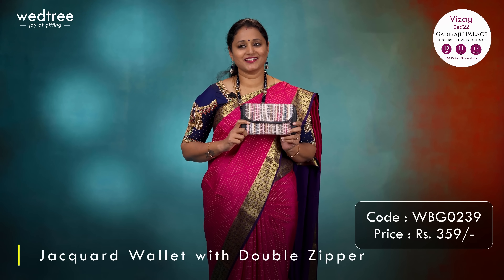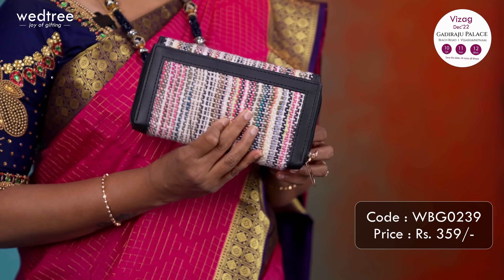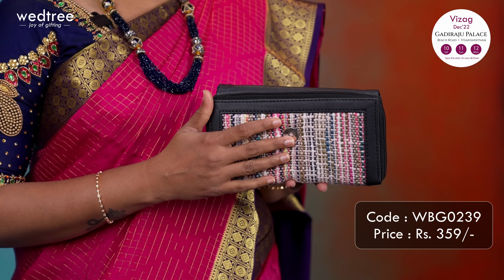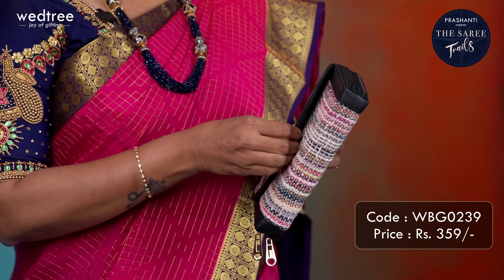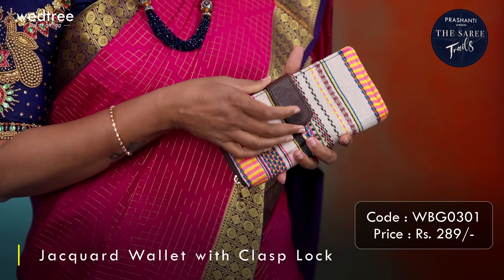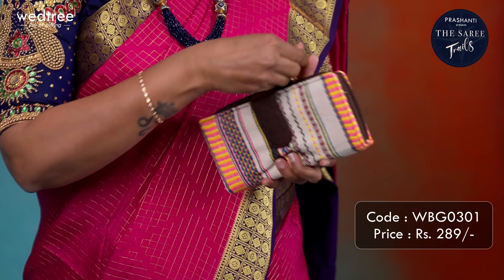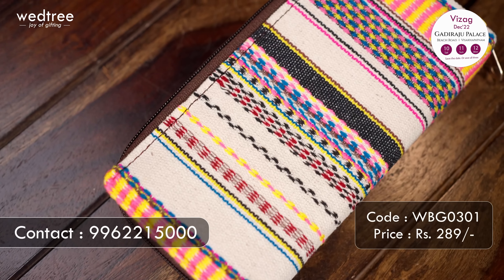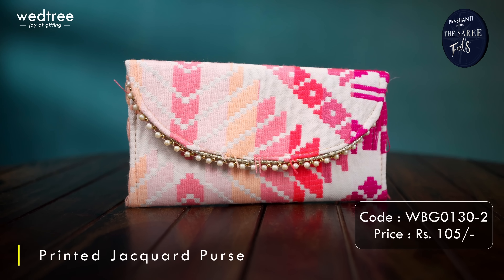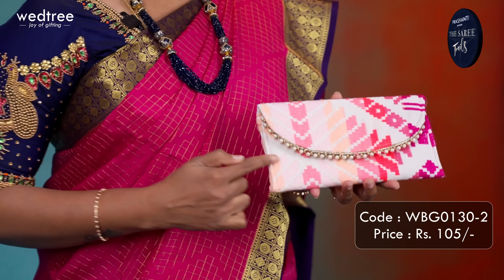The first one is a very classy jacquard weaving purse with fox leather finish. It has beautiful jacquard weaving at the front and back with a very pretty lining in fox leather. A double zipper sufficient to hold cash, coins and cards — a very classy finish, priced at Rs.359. One more variant in jacquard weaving has a flap type opening to store cards and a zipper to hold cash, priced at Rs.289 — a perfect utility return gift.